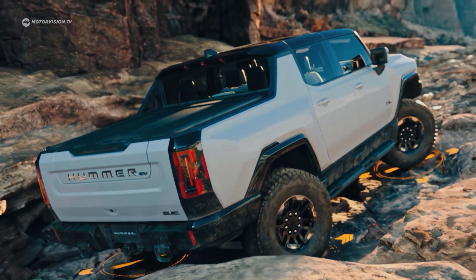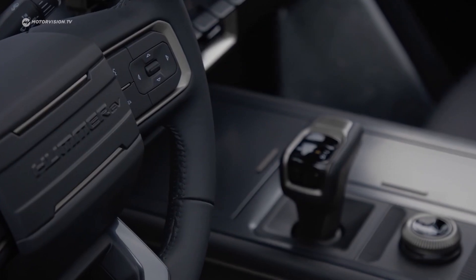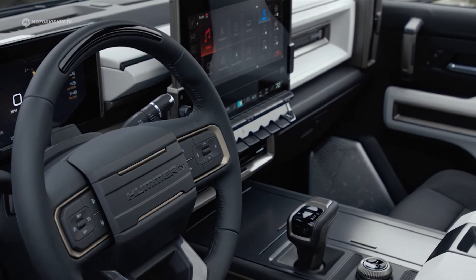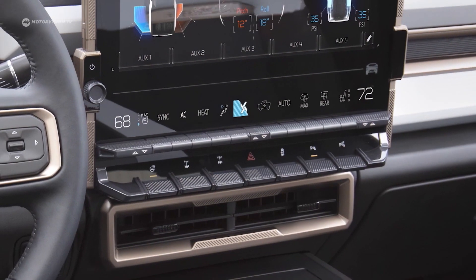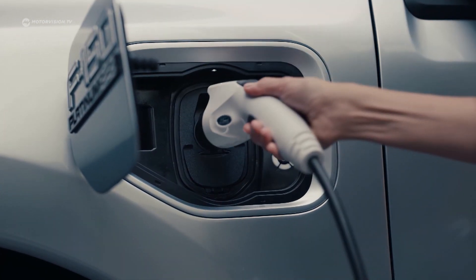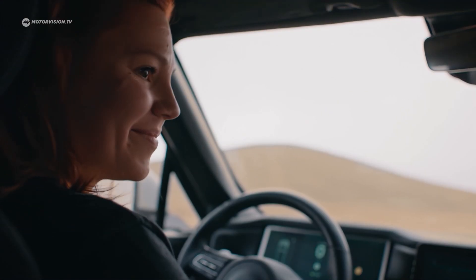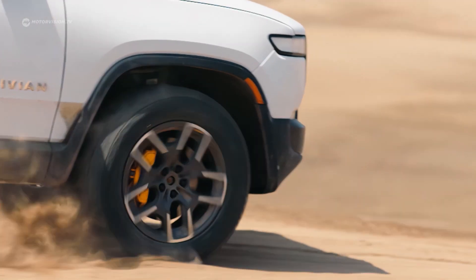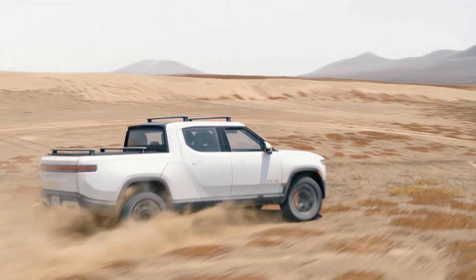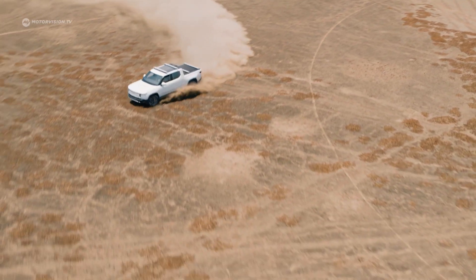At around $125,000, the Bollinger is even priced higher than the Hummer — the most expensive variant of the GMC is more than $10,000 cheaper. The Ford F-150 Lightning is in comparison a real bargain, with the top version costing around $90,000. In addition, the Rivian R1T is in the starting blocks for $75,000. At 5.5 meters, it is even longer than the Bollinger, and also offers up to 800 horsepower and a range of just under 500 kilometers.